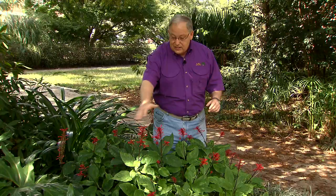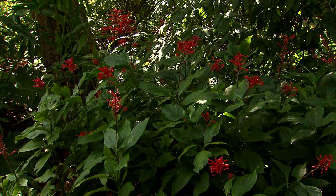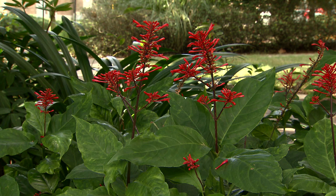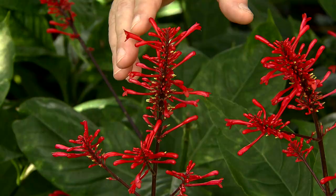It likes to grow in shady areas. You can see this growing here underneath this large magnolia tree and it's just flourishing. They'll take some sun during the day, but try not to put them in a really sunny situation — they do appreciate some shade. A nice moist area where you water occasionally during dry periods, keep the beds well mulched and high in organic matter, and this plant will really perform well for you.